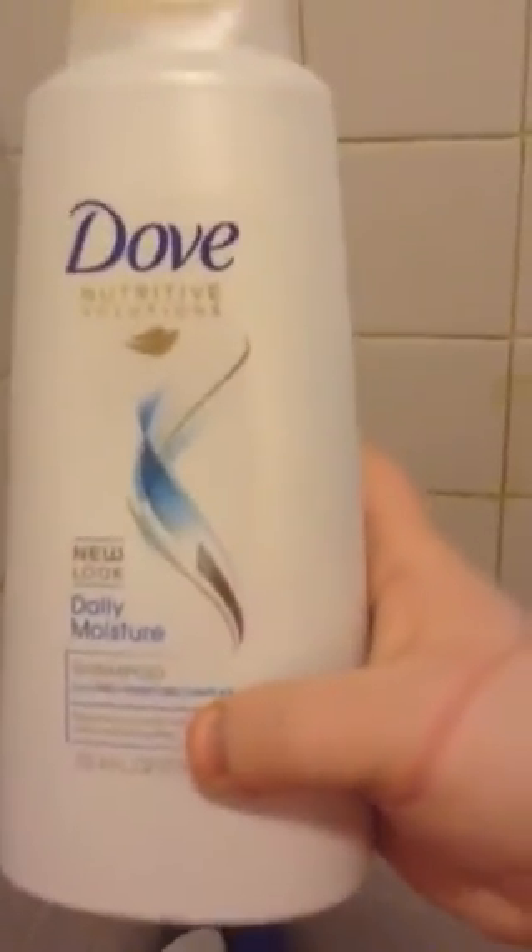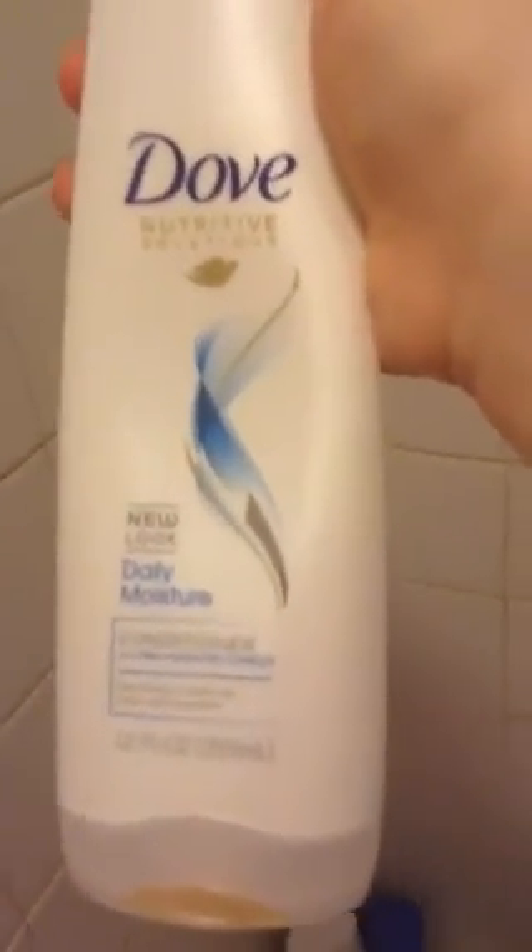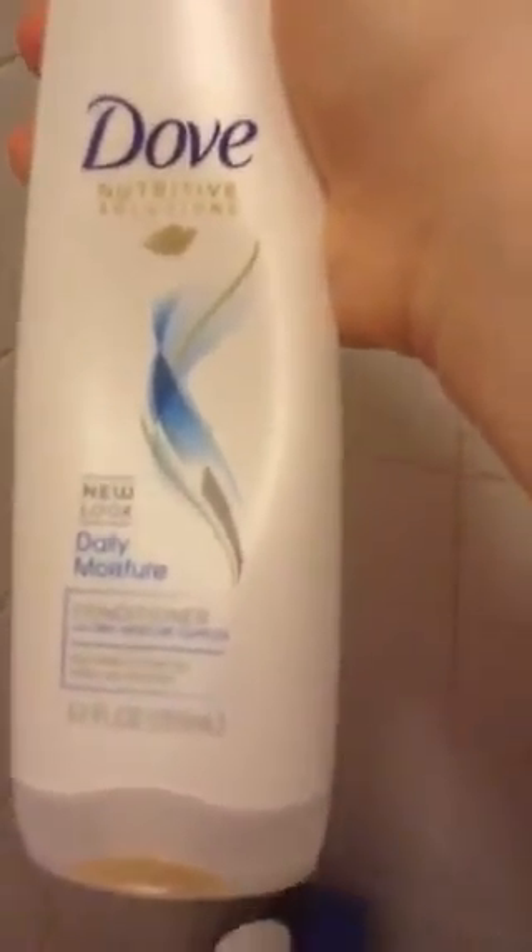This is Dove shampoo — not conditioner. I use this all the time. Sorry about my hand, I just grabbed the hair tie off. It's for Moisturizing Dry Scalp. And that's the conditioner I use too — it's Dove conditioner, Daily Moisturizing. It's good as well.